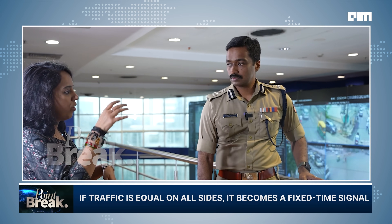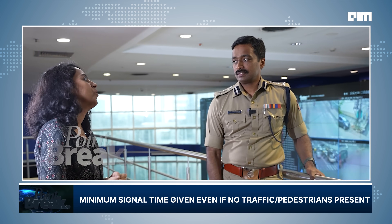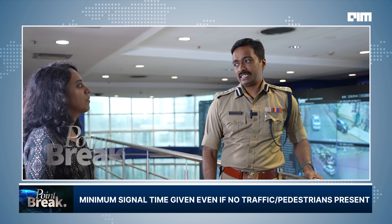In these AI signals, if all four sides have equal traffic, it becomes a fixed time signal — so much seconds per phase. There's a minimum signal time given to each of the cycles.